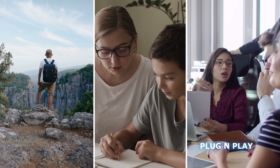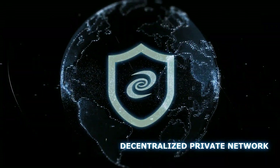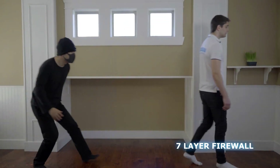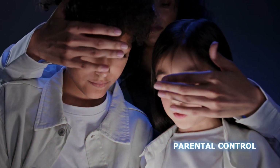User-friendly design lets you simply open the device and enjoy its features, whether you're at home, working remotely, or traveling. The decentralized private network shields your privacy and encrypts all data on your network. The seven-layer firewall protects your entire family from malicious attacks, and one click keeps your children safe from inappropriate content online.